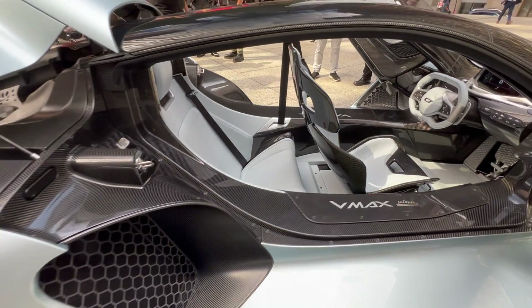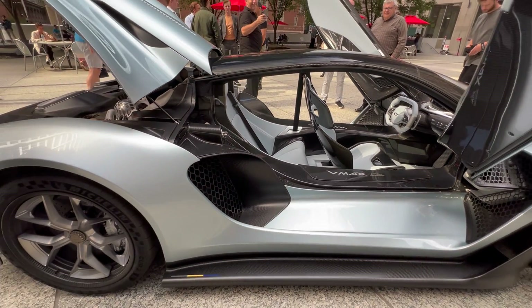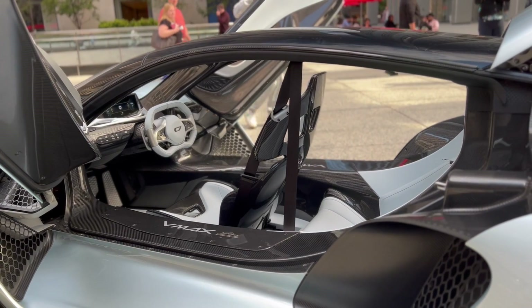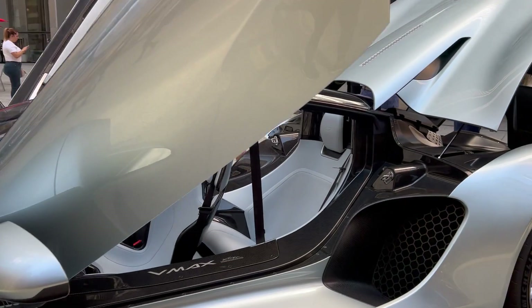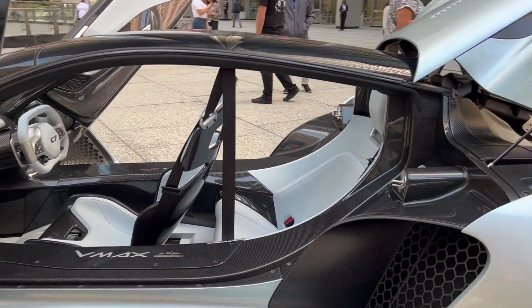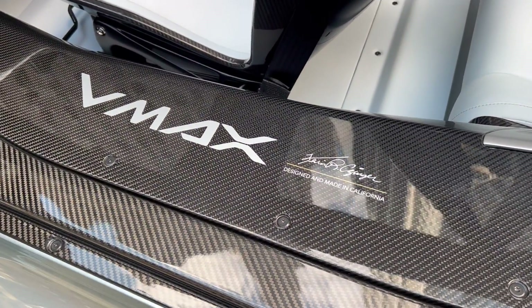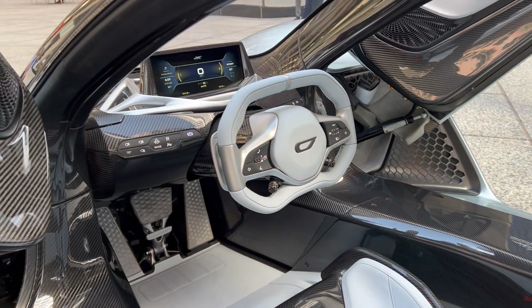The 21C's design was inspired by the SR-71 Blackbird spy plane, including the instrument panel and tandem two-seat layout. This setup also maximizes aerodynamics, lowering drag while providing upwards of two and a half tons of downforce at 200 miles per hour.